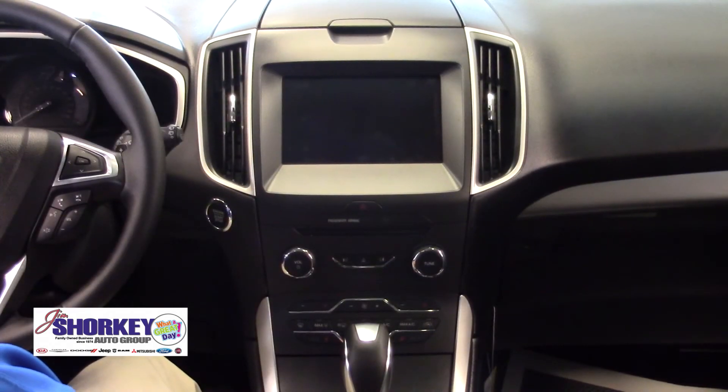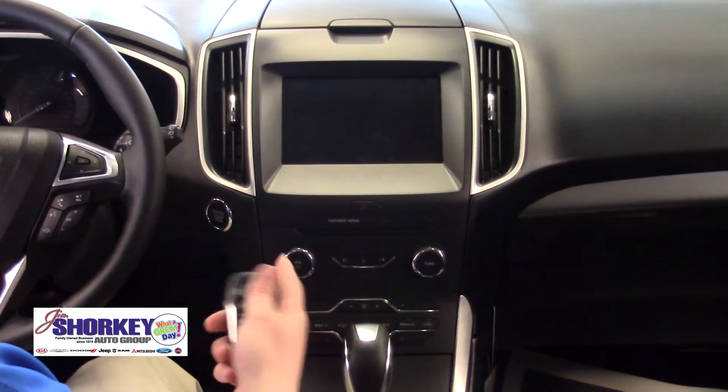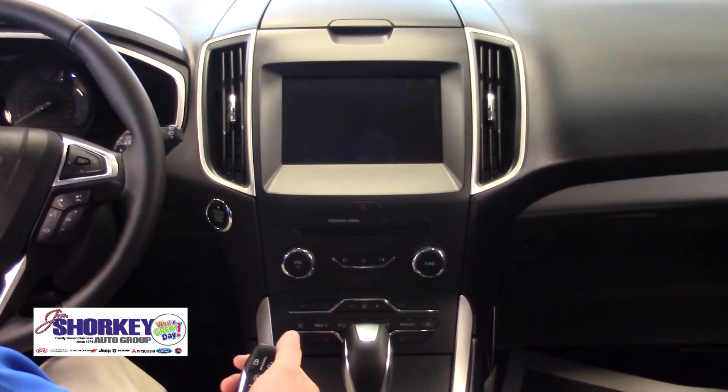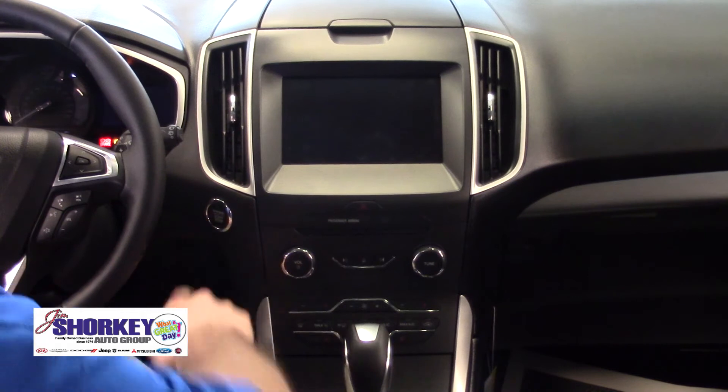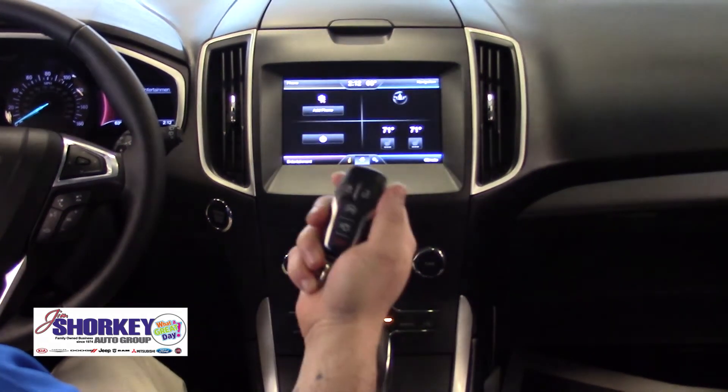Inside the interior of the vehicle, with the intelligent access key fob you also have a push button start — you put your foot on the brake and press the button to start it up, and the key fob must remain inside the car in order for it to start.